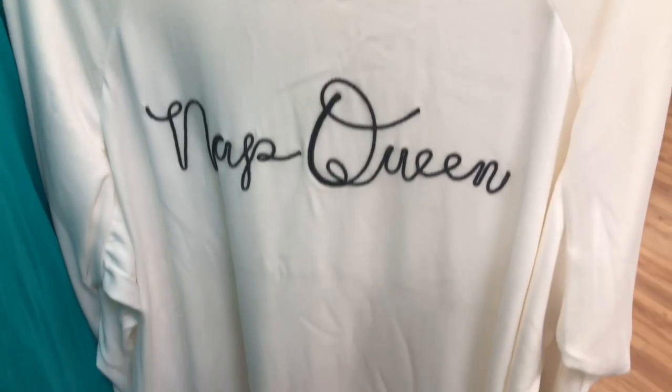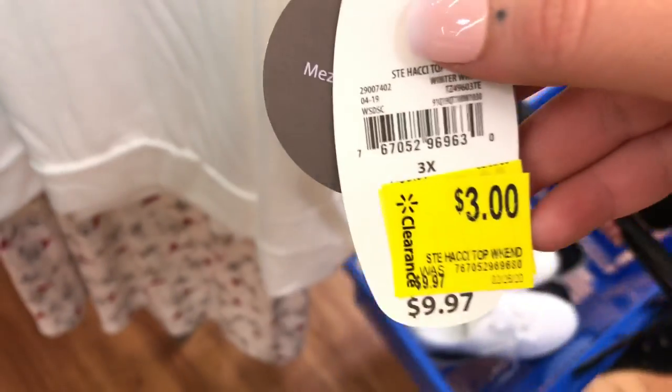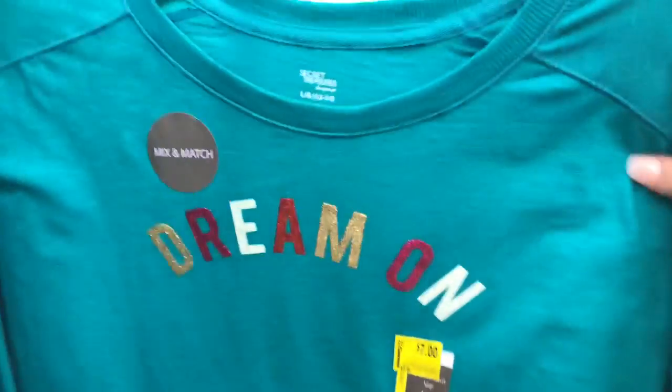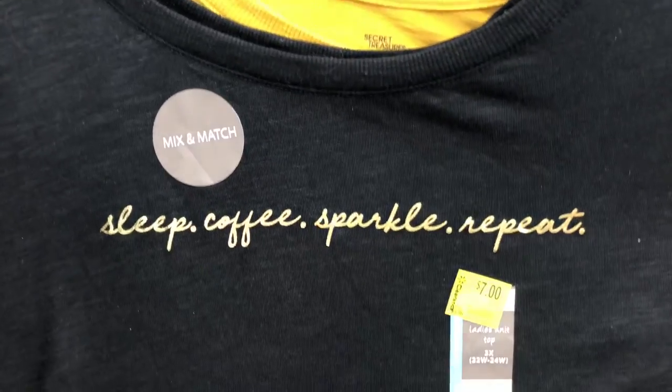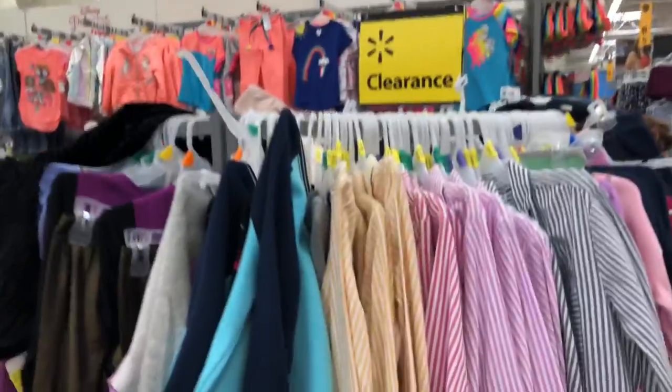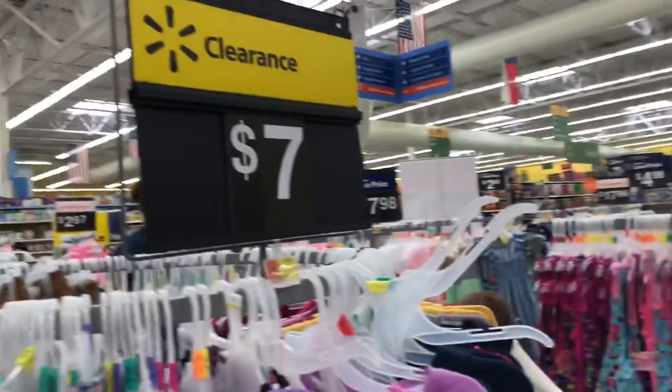Here are a couple of sleepwear items I found on clearance. The only thing I noticed is that it's all plus sizes on the clearance racks, and I can usually never find anything in my size, and when I do it's really not something I'm interested in. But I figured I'd show you guys a clip.